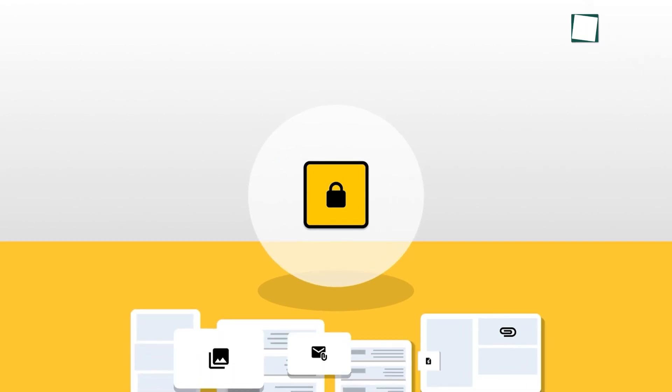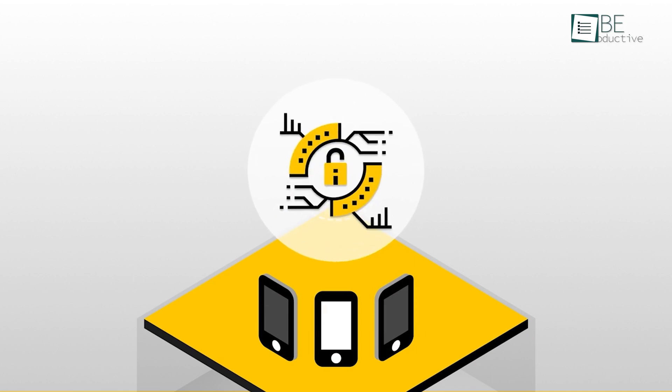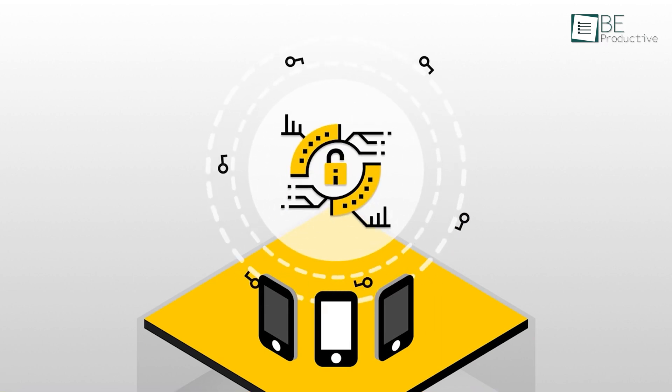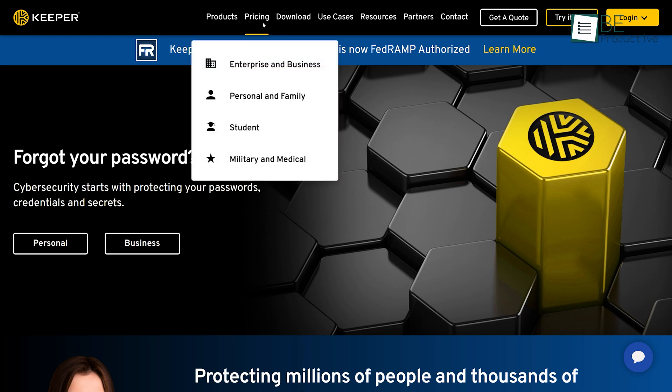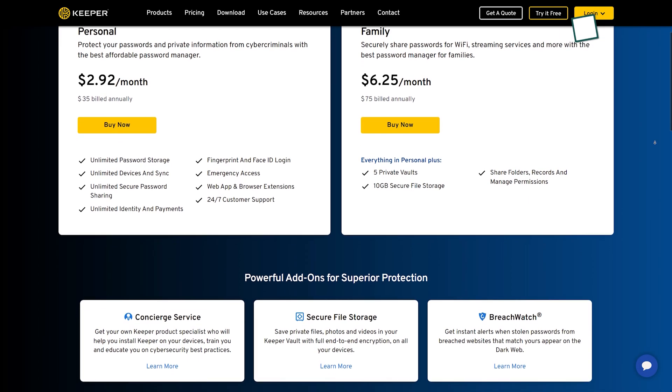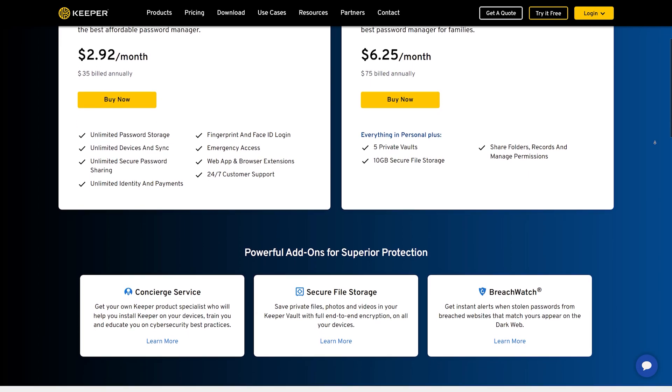Keeper's free tier gives you everything except syncing among devices. To keep things secured, you can set a biometric or master password. It has 4 individual plans for students, enterprise, personal, and others. It will monitor the internet for unauthorized use of your personal data and gives you 10GB of secure cloud storage.